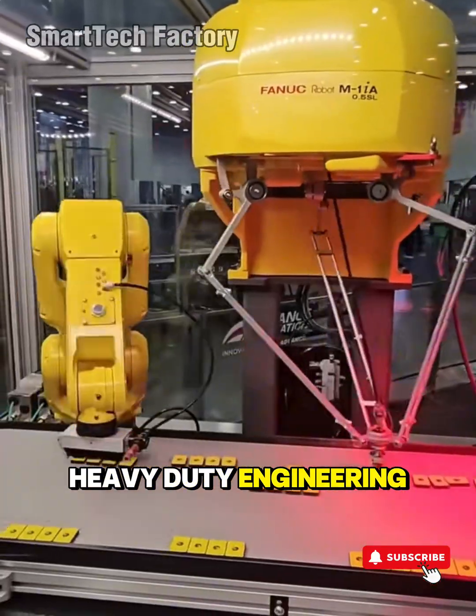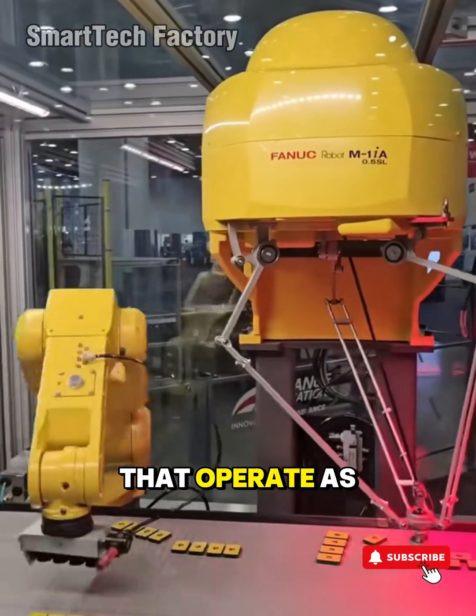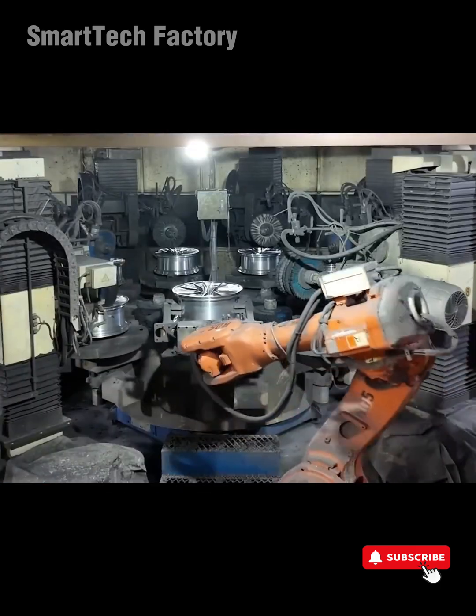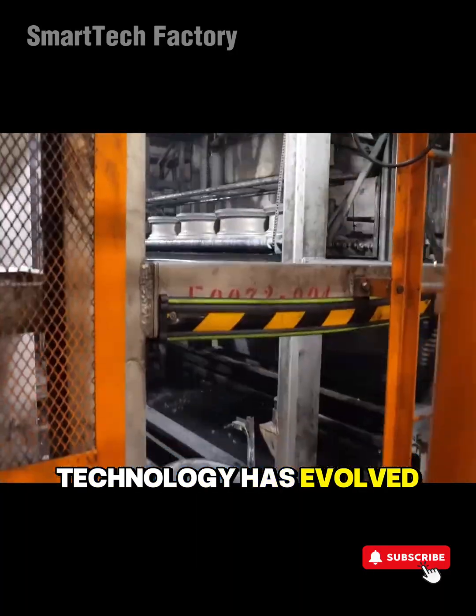The realm of heavy-duty engineering, smart automation, and production lines that operate as if perfection itself wrote the code. Machines where every rotation, every cut, every movement is proof of how far engineering technology has evolved.